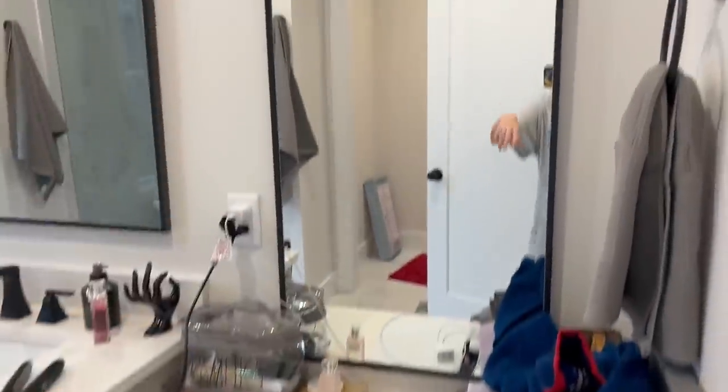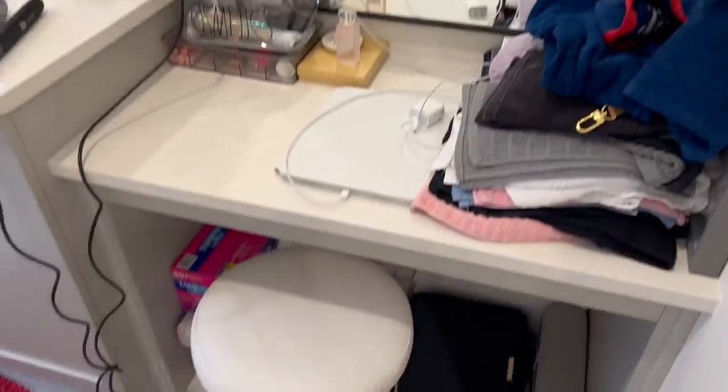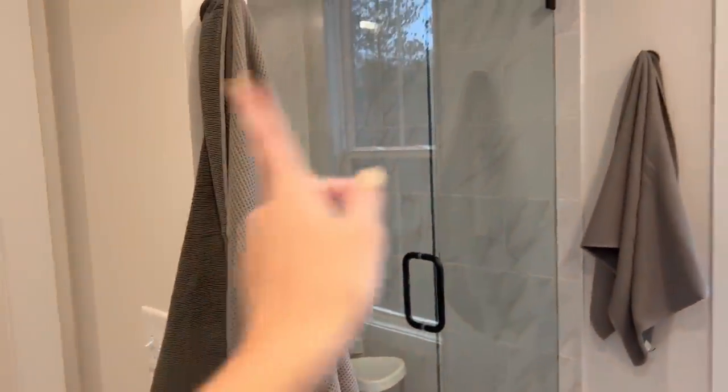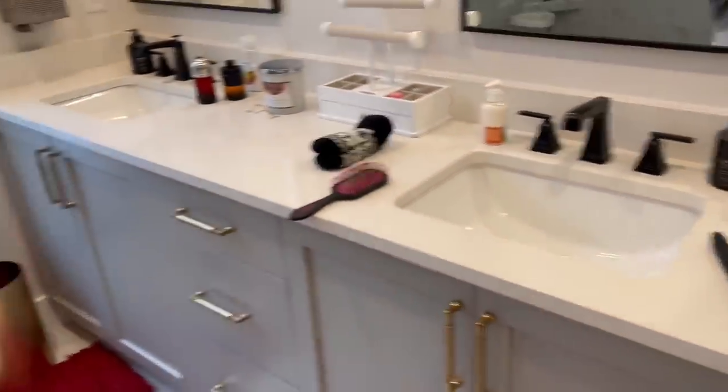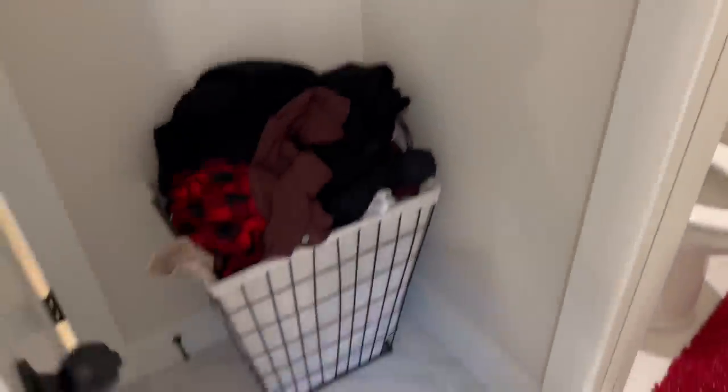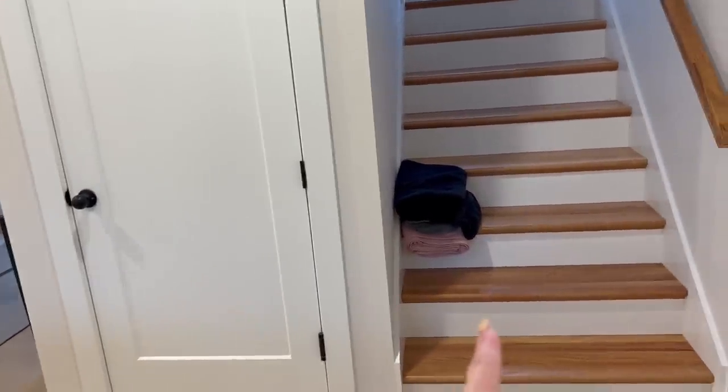Now moving on to our master bath — this is like my favorite part because it's like a vanity just for me to do my hair and makeup. Here are both of the sinks and the Cozy Earth towel I was talking about. I love how we both have a little rack. Here is our shower, and then we have the toilet — the door shuts to separate it. And then we have our little laundry hamper right here. That's the bathroom.